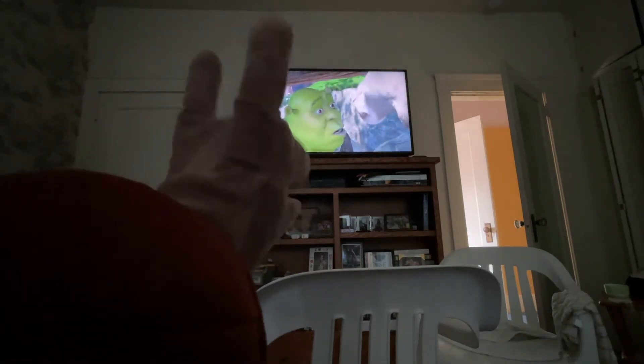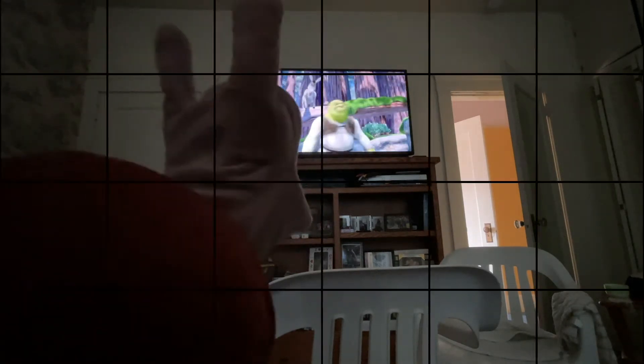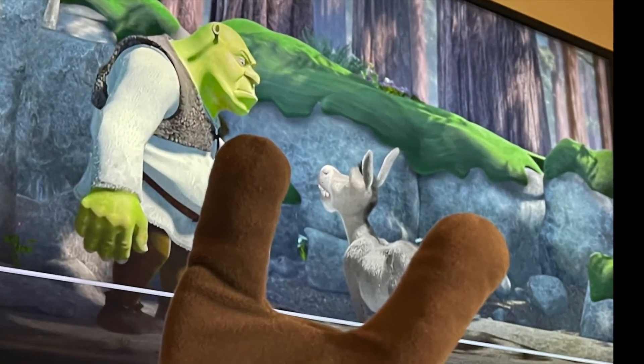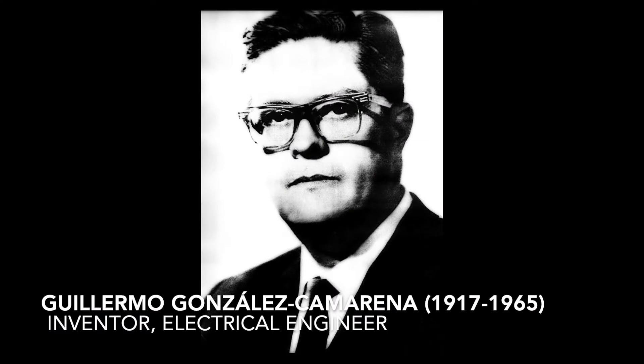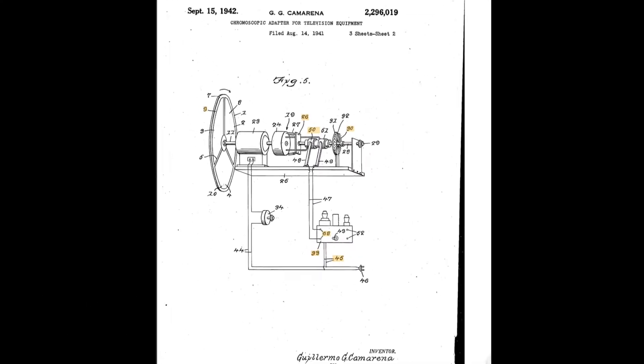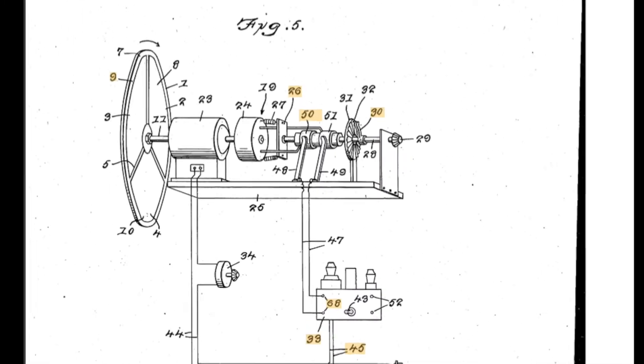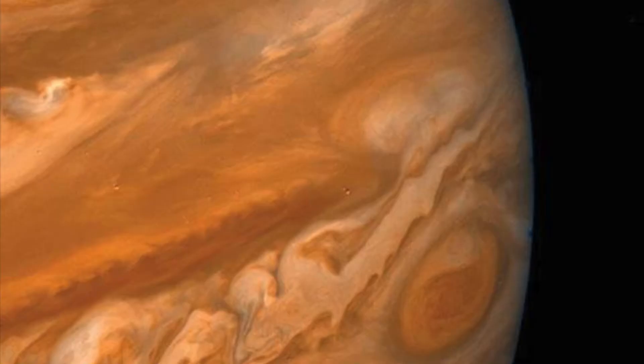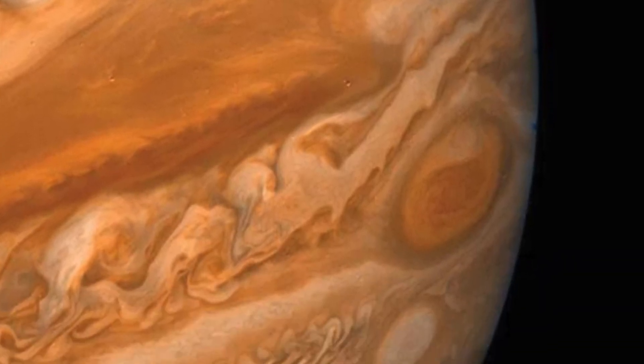It's time for lunch. Can you pause your movie? Hey kids, do you know who created the first color TV? Guillermo Gonzalez Camarena invented a chromoscopic adapter so black and white cameras could capture color with a color wheel. The camera was taken on NASA's Voyager mission in 1979 to take pictures of Jupiter.